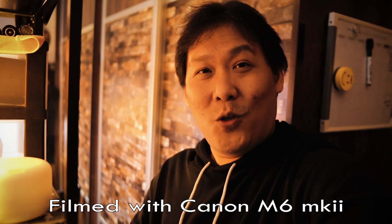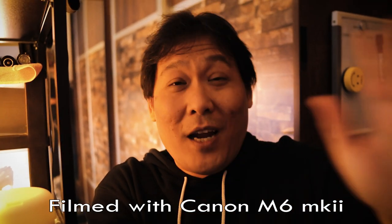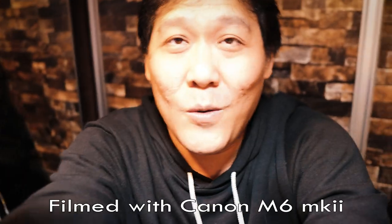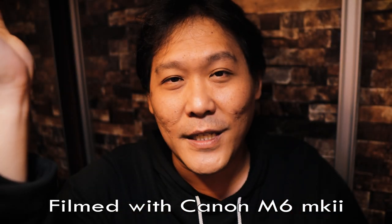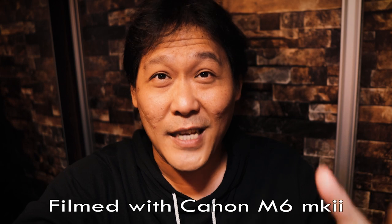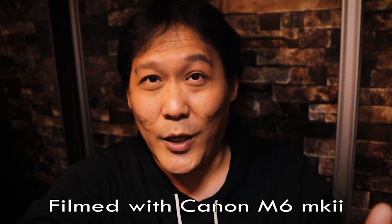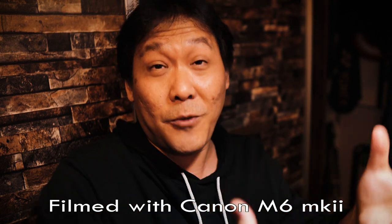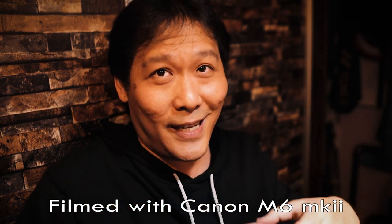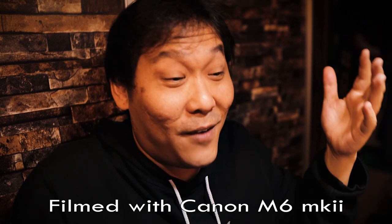I'm now using the M6 Mark II with the Sigma 16mm f/1.4. As you can see, I'm looking at the flip-up screen and you can't really tell the difference — my eyes are still centered, not to the sides. Definitely a lot better footage now. The reason I moved to the M6 Mark II is that I wanted interchangeable lenses and more control over what I film. If you're thinking of going for a good quality setup, this would definitely be one of the best — an APS-C sensor with a wide aperture, good in low light, good in most situations. APS-C setups are a lot more affordable than going full frame, and technology always changes.